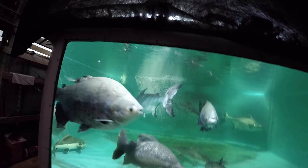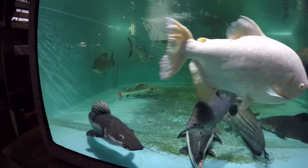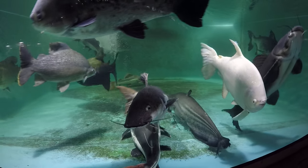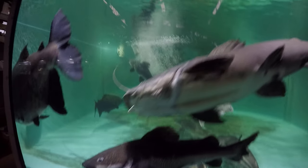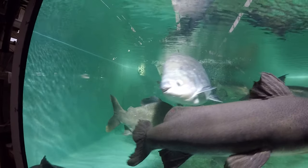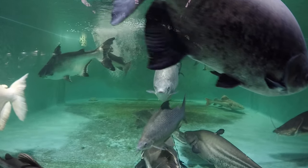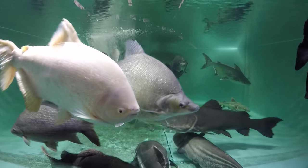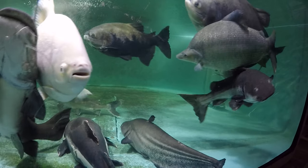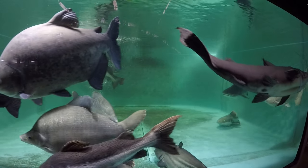The jumbo 4500: we have two red tails — one red tail was adopted this week — two hybrids, thug getting very big compared to his former self, jau catfish, three paku, long nose distichotus, common distichotus, Indian shovelnose, two paroon sharks, and a helicopter or lyrii catfish. That's it for the jumbo 4500.